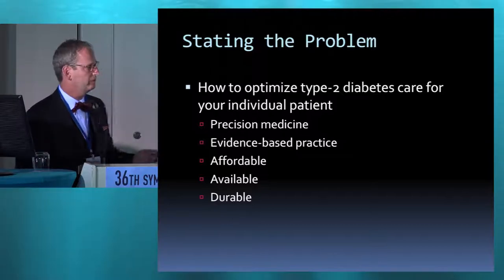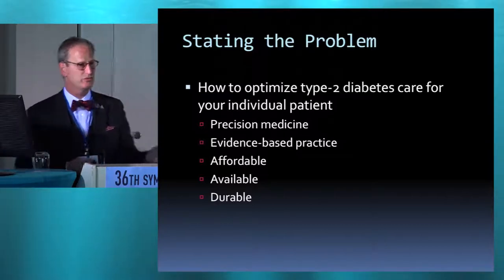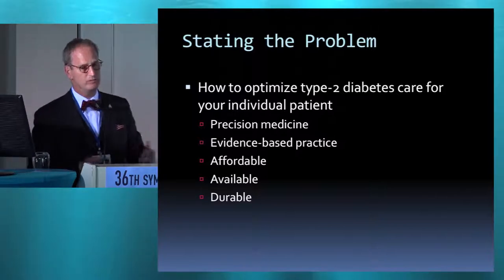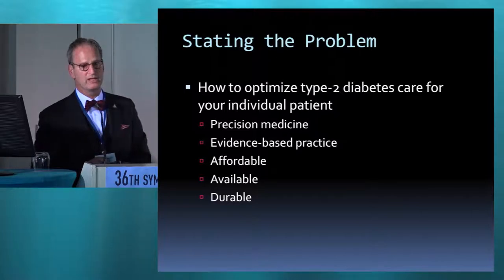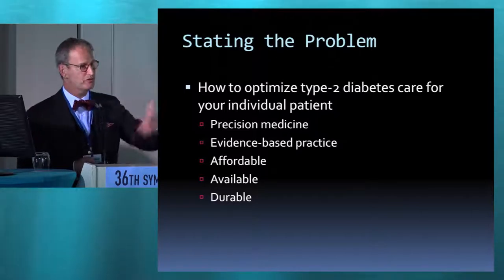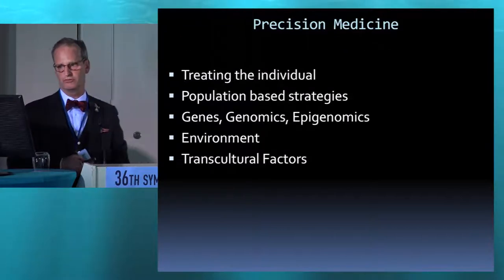When you look at various weight loss studies and glycemic control studies, they're going out six months, a year, two years. We have extension trials, the DPP going out further. If you look at SOS for bariatric surgery, going out 20 years — that's the kind of methodology that ultimately we're looking for.